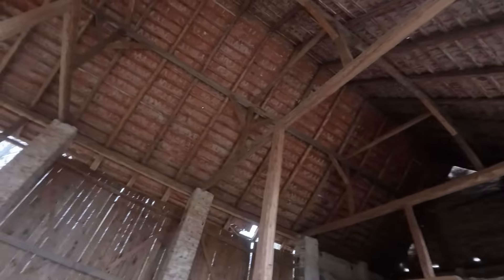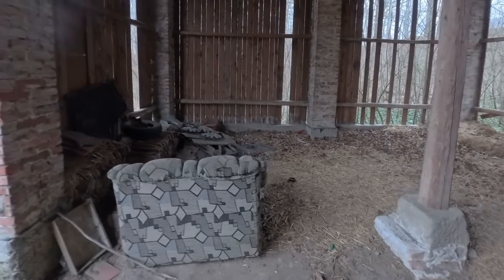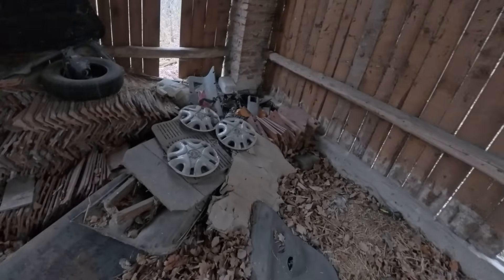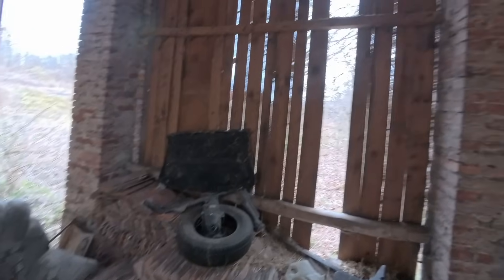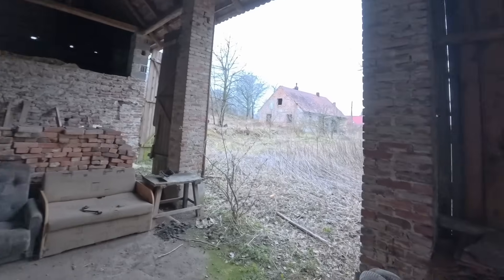The building is still holding up. The roof has only a few holes — not bad. Generally it looks okay. Speaking of car parts — there's tires and so on. Alright, there's nothing more here. Let's move to the house now.